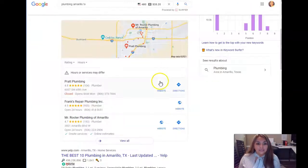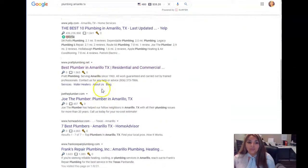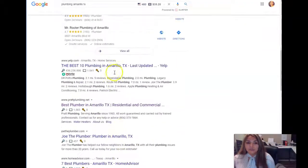Looking at the map pack — people search for different words in your area for the services you provide. The citations are your business name, address, and phone number when it's registered in directories like yelp.com, yellowpages.com, even betterbusinessreview.org. In that section, you want to have at least 200 citations. That's part of how Google gives you the authority to land in the map pack. Most consumers are going to choose from the map pack or the organic section under it — and they'll typically choose the first one.